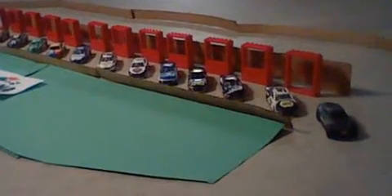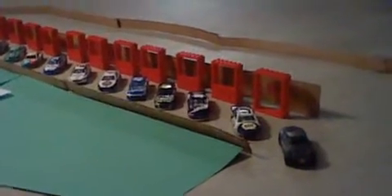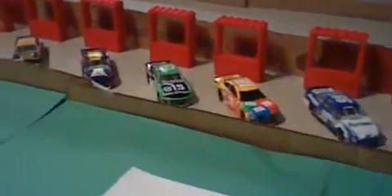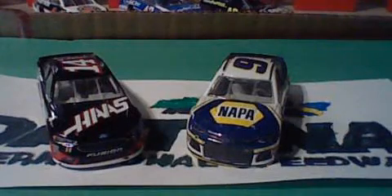Welcome to Daytona International Speedway for the third and final race of the Speedsters Tournament. Your starting lineup is set, based off of races 1 and 2. The winners of races 1 and 2 are the front row, which is Chase Elliott and Clint Boyer. Second place finishers are the second row, third place finishers are the third row, and so on. Let's take a look at your starting lineup — Chase Elliott on the pole and Clint Boyer next to him.